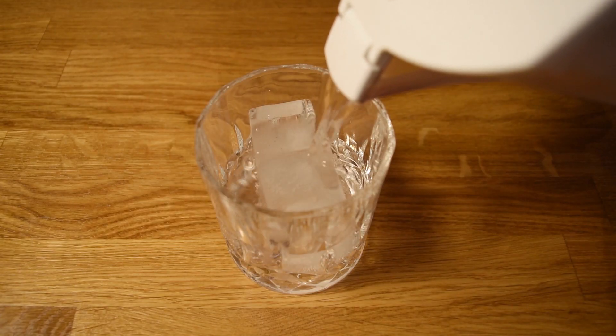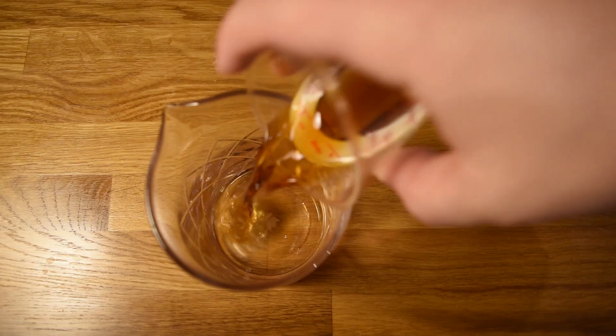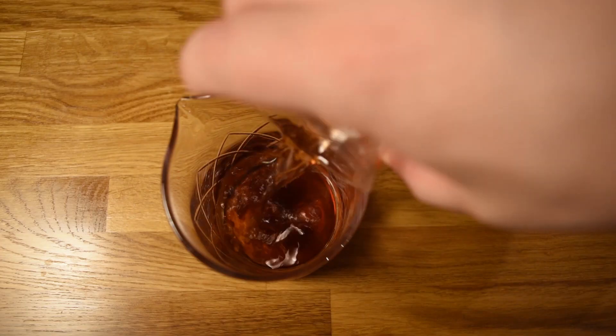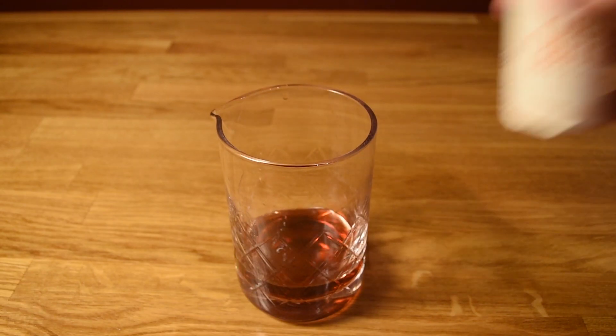Let's start by chilling our glass — fill it with ice and water and set it aside. Next, we're going to measure an ounce and a half of scotch and add that to the mixing glass. Measure half an ounce of Chenar and add that to the mixing glass. Measure half an ounce of cherry liqueur and add that to the mixing glass. Measure half an ounce of sweet vermouth and add that to the mixing glass.